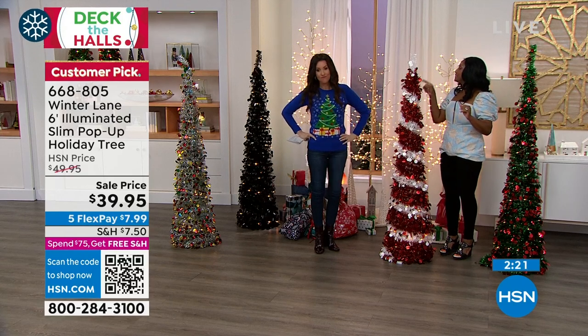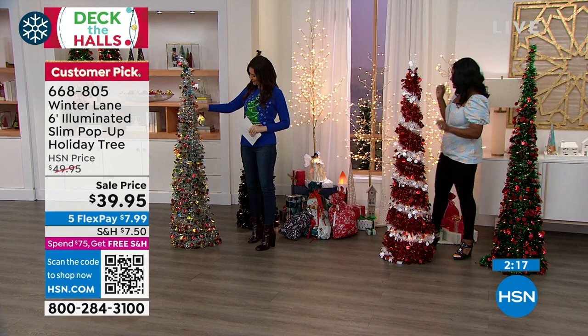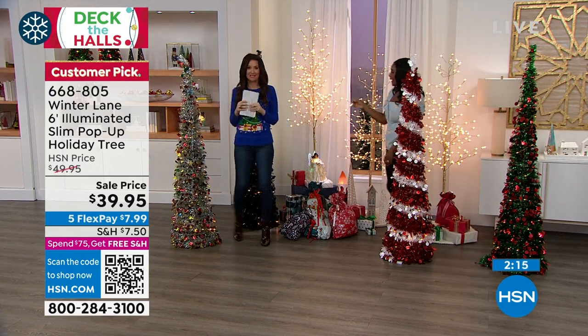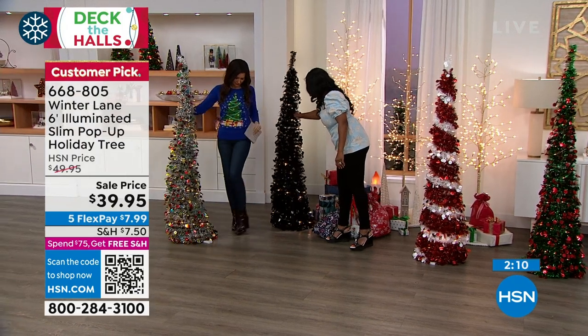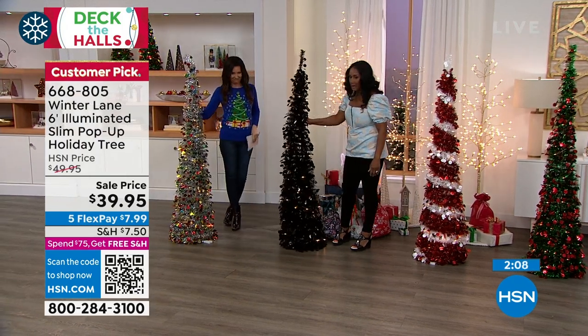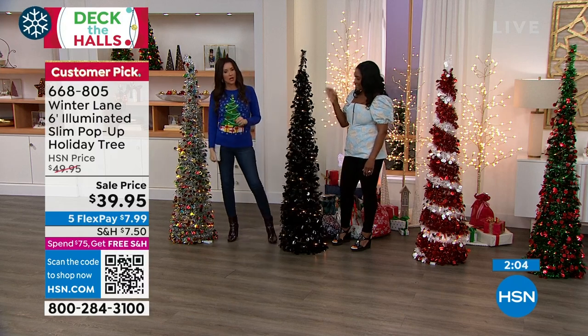We've got the green option and the multi, which is really fun with all those bright colored discs. And I have to show the black — it's super sophisticated, chic, elegant and glamorous. If you want to talk about chic, you're just too cool for school. Very glamorous.